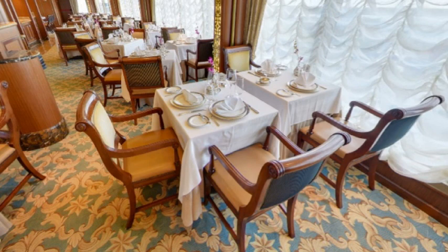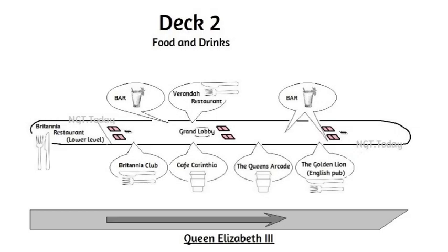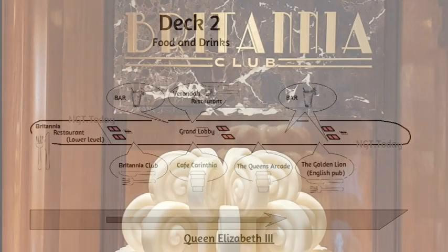Breakfast to dinner are served in both restaurants, but you still have access to the rest of the ship to explore. Let's explore the rest of the ship, floor by floor, or deck by deck, in terms of food and drinks.